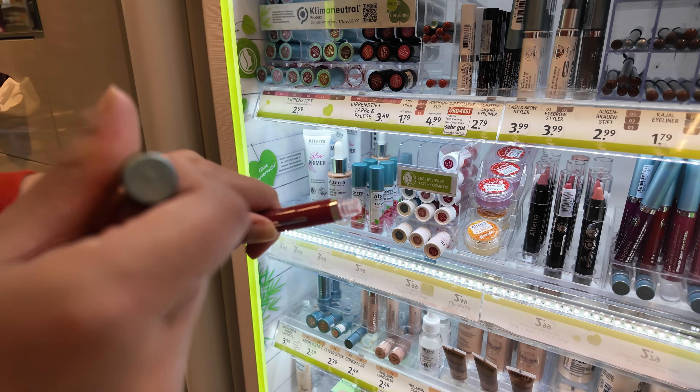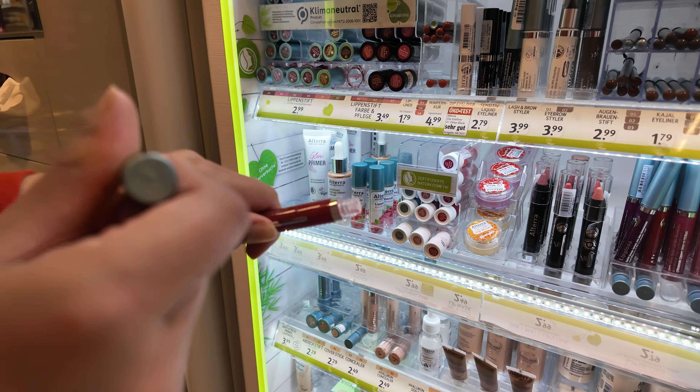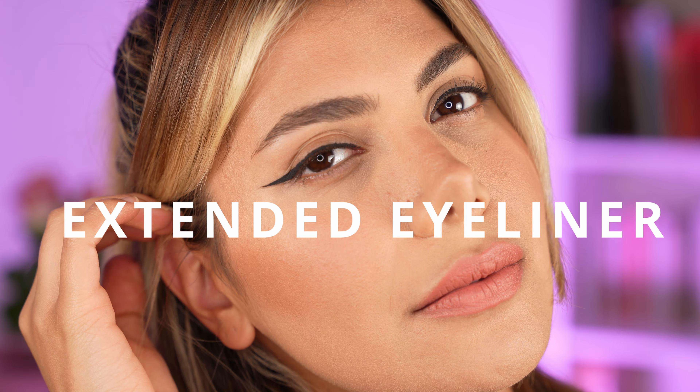Hello everyone, welcome to my channel. I'm Haja, a makeup artist who loves to improve your makeup skills and update you on all the trends in the beauty world. On top of that, I choose sustainable and cleaner makeup products which I will share with you along with my tutorials. If you're interested, please hit the subscribe button to not miss out on future uploads. Without further ado, let's get started.